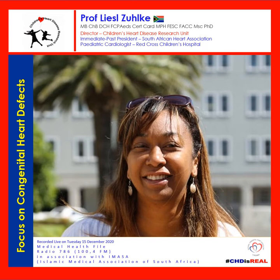You guys do such great work at Red Cross and Tygerberg — keep up the great work to your whole team. Professor Liesl, this must be a very emotional time for parents and families watching their little one go through diagnosis and procedures. Is there a particular way to actually diagnose whether a child has a congenital heart defect?